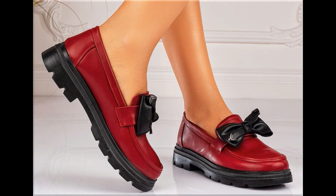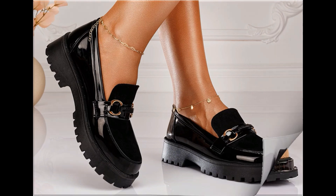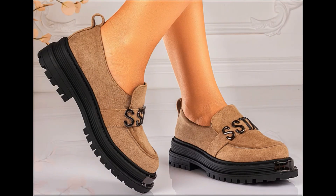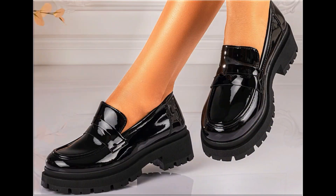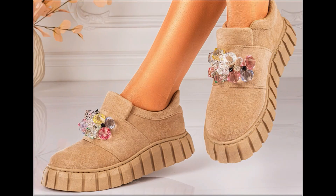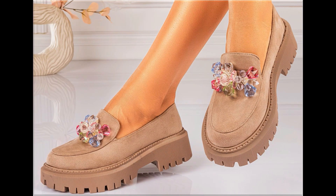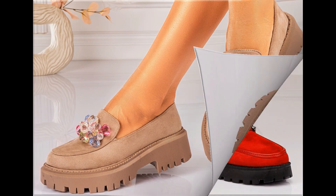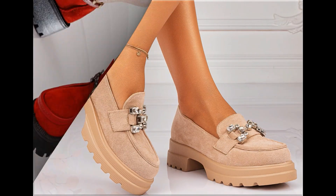Assalamu alaikum everyone, welcome back to my channel. Today in this video I am sharing beautiful, stunning, updated brand new designs of footwear — beautiful styles and latest collection. You're watching all these designs which are introduced at this time. The colors are outstanding, eye-catching, and it is such a beautiful collection that you'll love to see each and every pair.